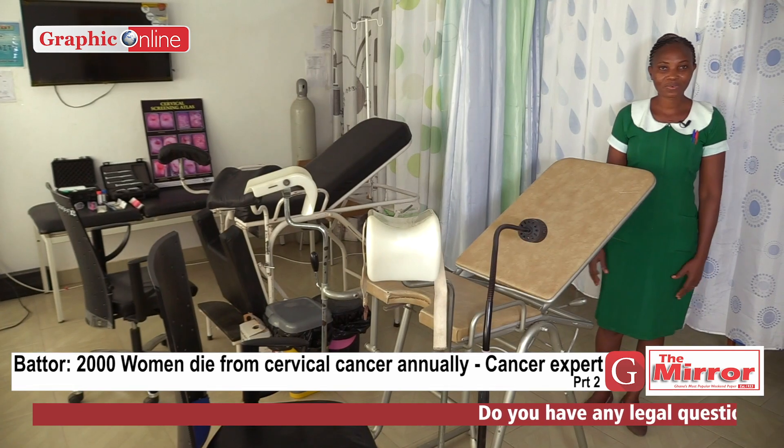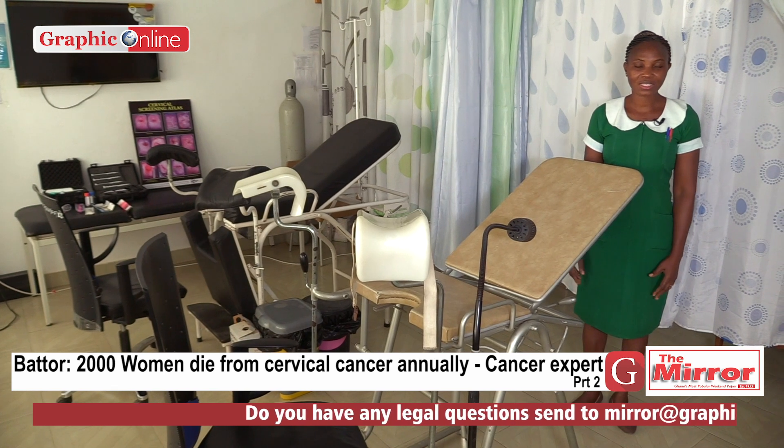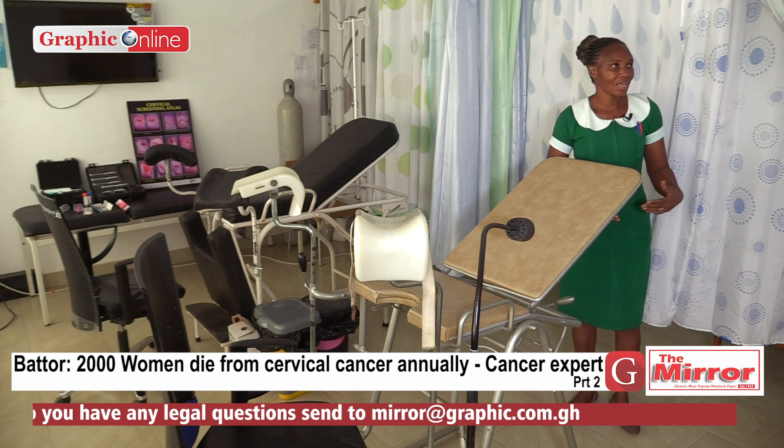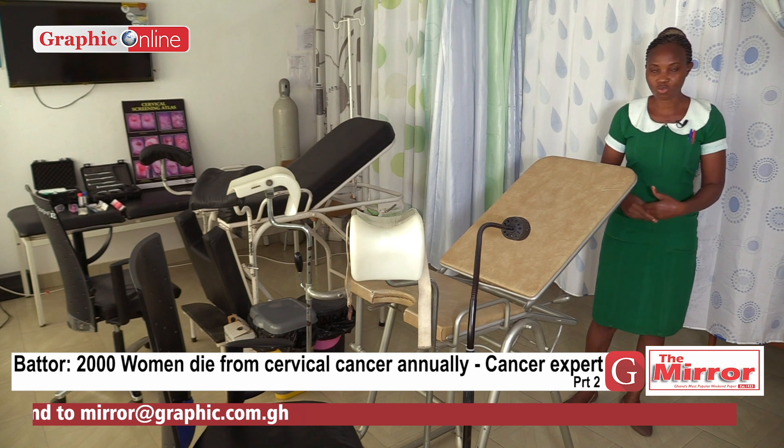My name is Kamfot Mawusi Womeno. I'm a general nurse and a staff at the cervical cancer prevention and training center. I'm a trainer as well. And this is one of the screening rooms that we have in the screening unit.